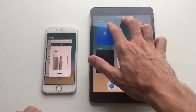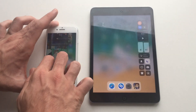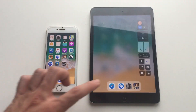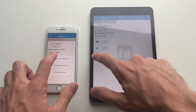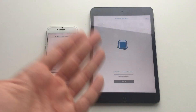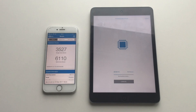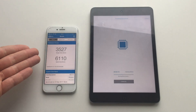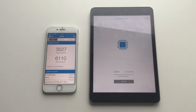Now let's run Geekbench to compare the numbers. The iPhone 7 gets a single-core score of 3527 and a multi-core score of 6110, which is amazing — even comparable to the Samsung Galaxy Note 8, which scores around 6300 in multi-core.